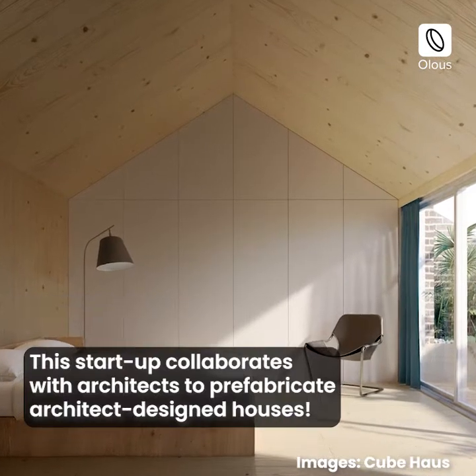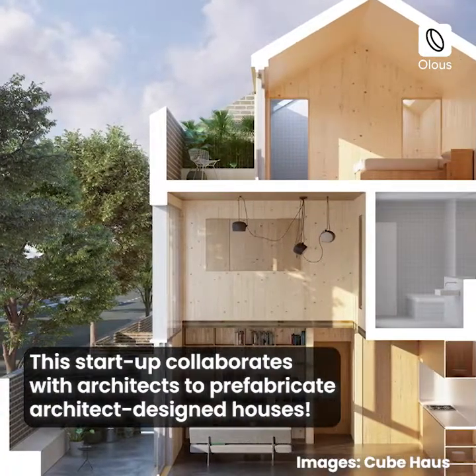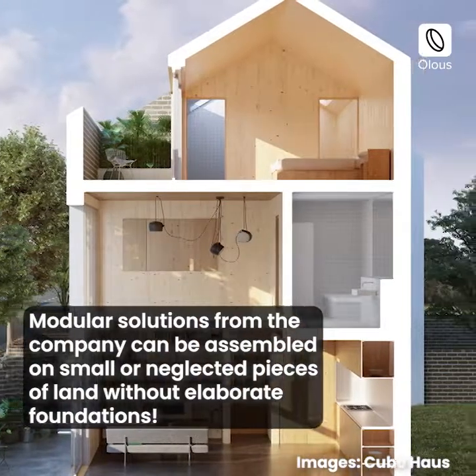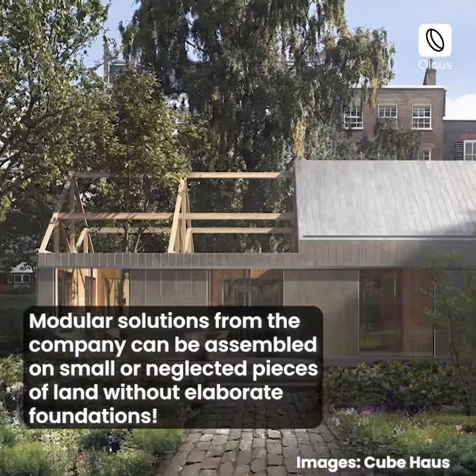This startup collaborates with architects to prefabricate architect-designed houses. Modular solutions from the company can be assembled on small or neglected pieces of land without elaborate foundations.